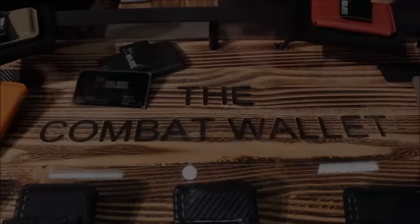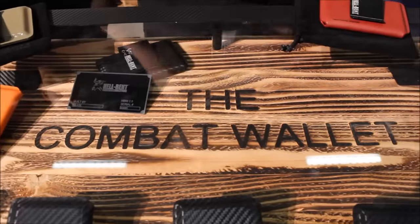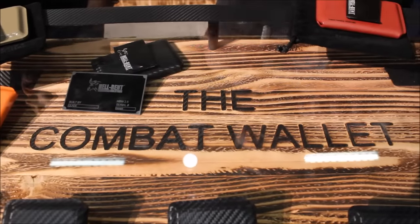I used it for about four months and people started noticing it. Next thing you know all my friends wanted one — they thought it was pretty cool. A lot of those guys were in the military at the time, and that's where the name 'combat wallet' came from, because they started taking these things overseas with them.